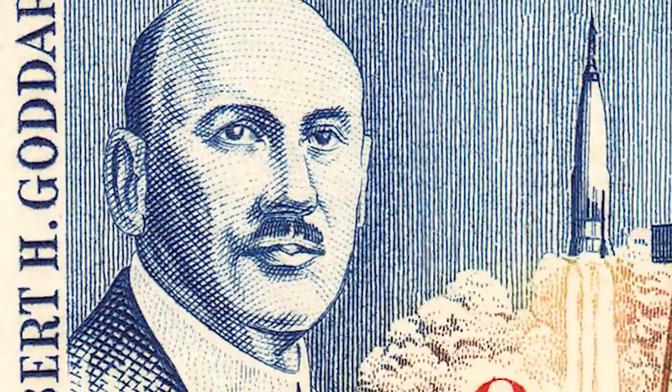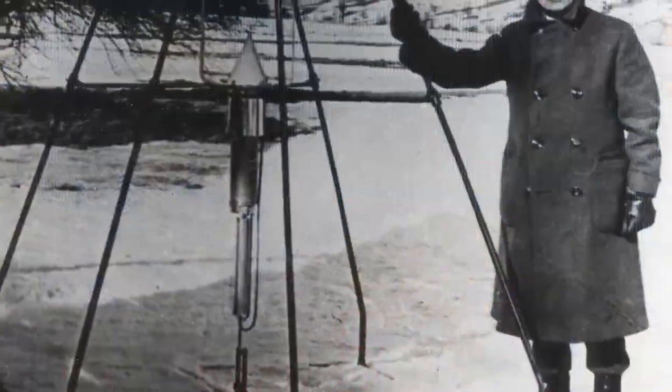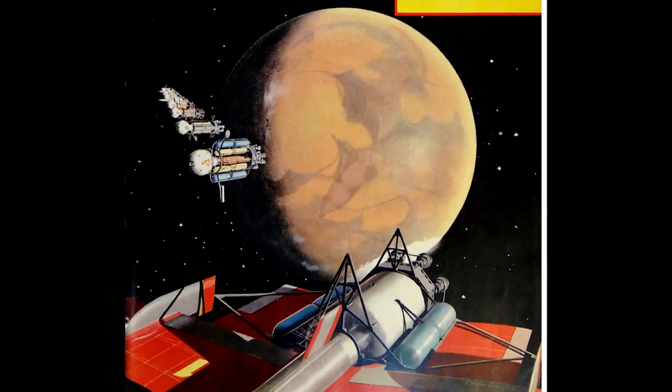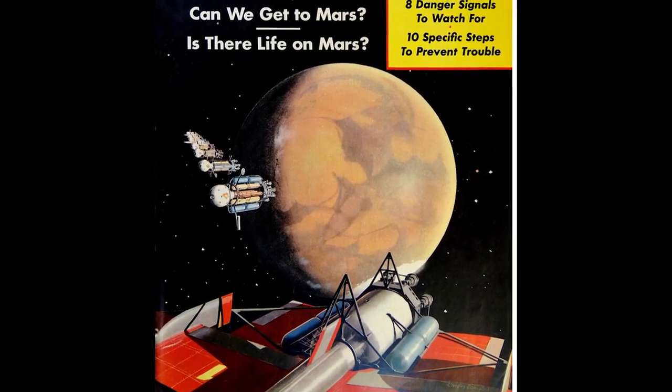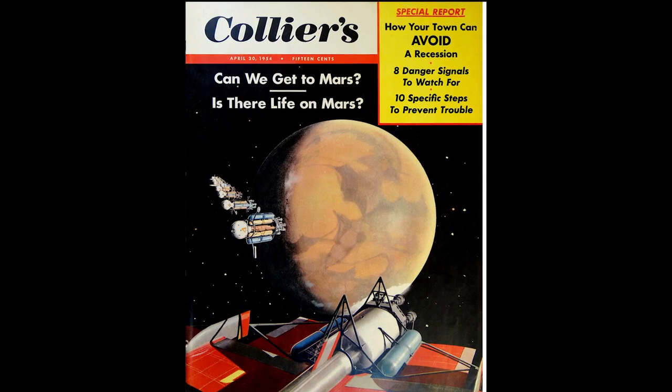In 1906, Robert Goddard, the father of American rocketry, first wrote about ion propulsion. At the time, spaceflight was more than half a century away. In the 1950s, Collier's Magazine had an article about using ion propulsion for futuristic space travel.